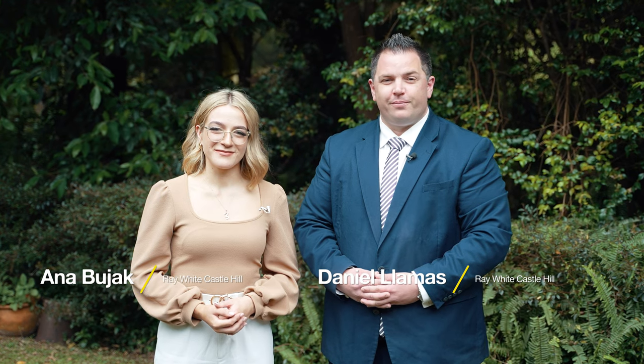Tucked away in a quiet cul-de-sac is this architectural design award-winning home, offering luxury, privacy and tranquility throughout. Welcome to 9 James Place, Castle Hill.